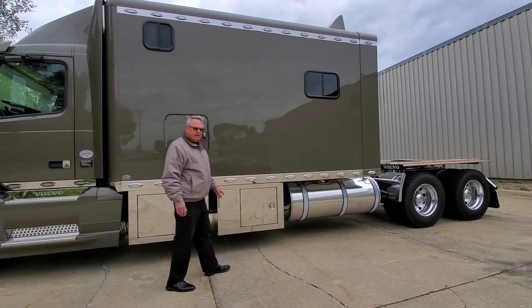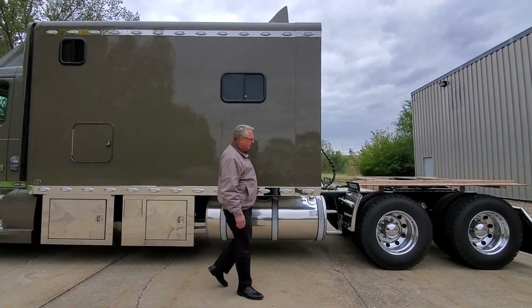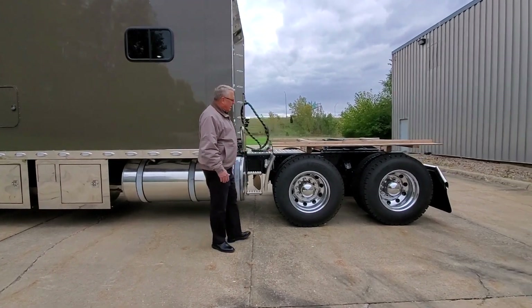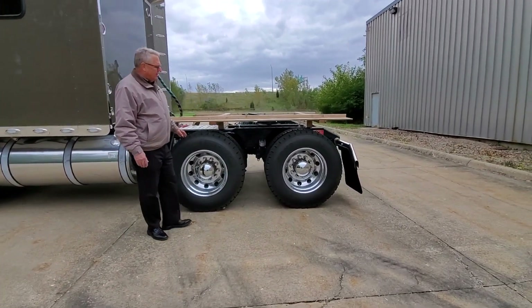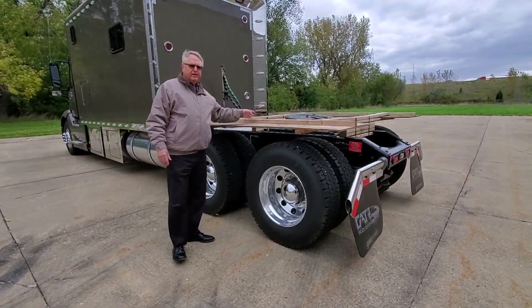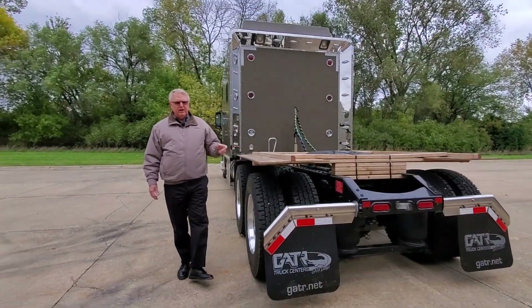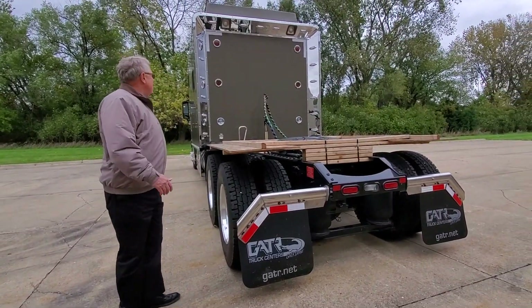We've got the Onan 7500-watt generator, 150-gallon fuel tanks, Michelin XDN2 tires, DuraBrite wheels, a no-grease fifth wheel, and an air release fifth wheel in addition to air slide. We've got it all here, folks.